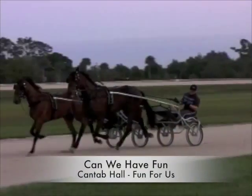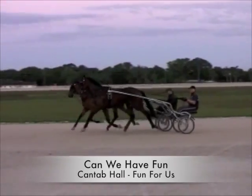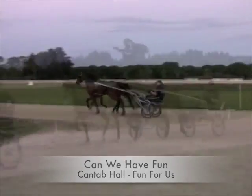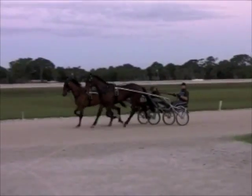Can We Have Fun? Sired by? It's a Canterbury Hall colt. Relative to the other horses, how do you feel about him? He's the same as a lot of other horses. They train good.